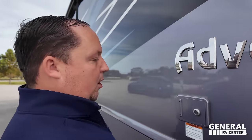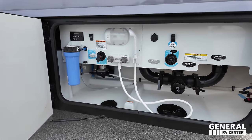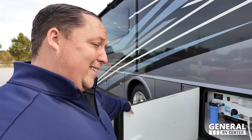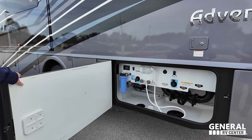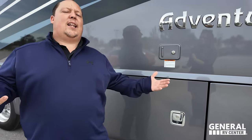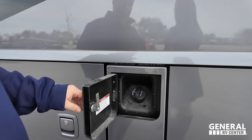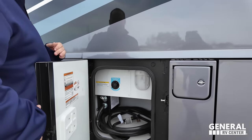Finishing up on this side: potable water fill, chrome handle doors, and look at this wet bay — very nice. Right here is where you dump the tanks, black tank flush, water filtration system, outdoor shower. This is what we expect when spending Class A gas money. There's also the fuel fill, black tank flush, 50-amp power cord, and auto transfer switch.